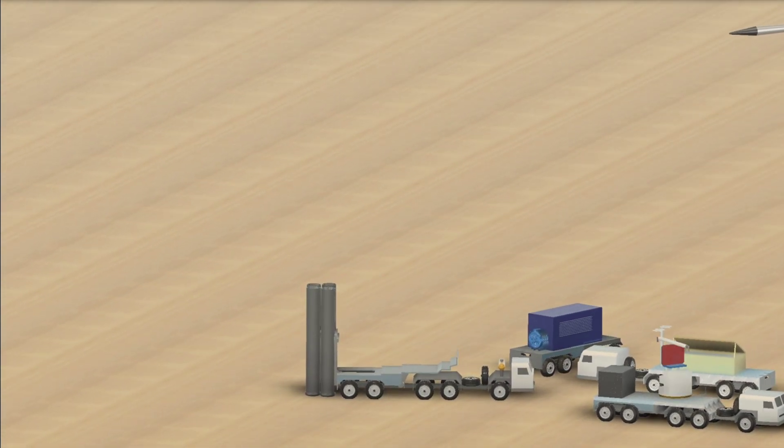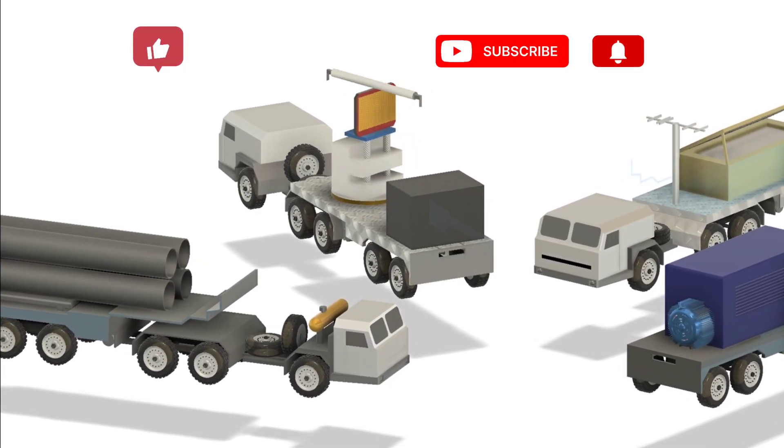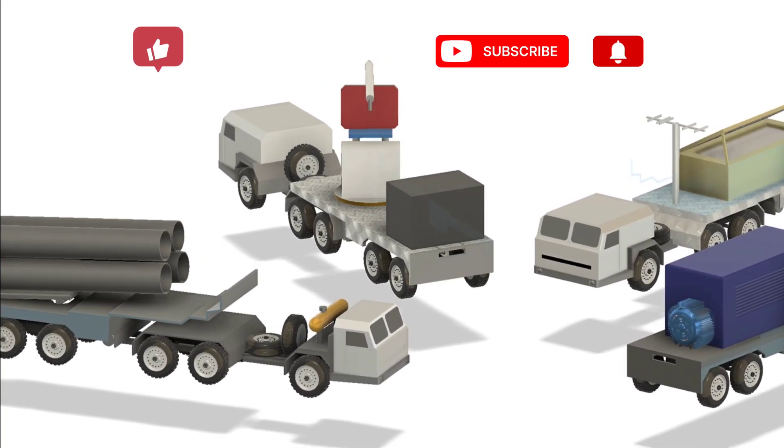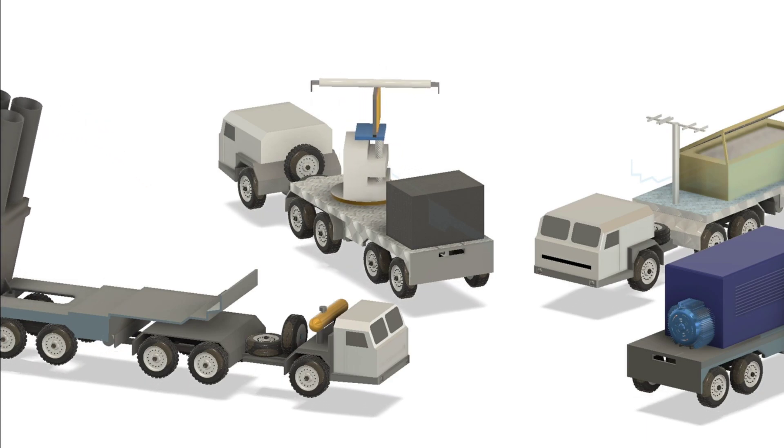If you found this explanation helpful, make sure to like this video and subscribe to Texplorer 31 for more 3D breakdowns of real-world technologies. Comment below if you'd like me to cover other defense or engineering systems.